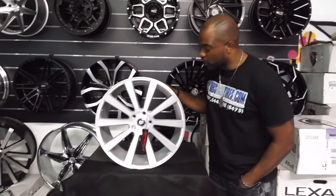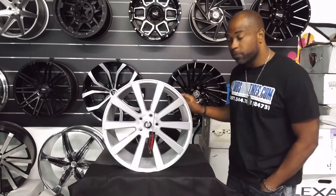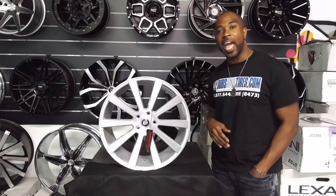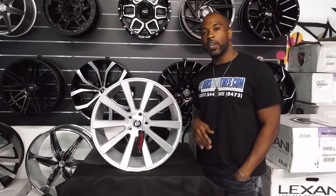But this is a great looking wheel. It comes in at a great price point. You can see the quality of the finish on the wheel. You can find these wheels online at DubsandTires.com or call us at 877-544-8473.